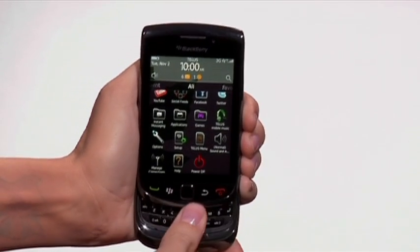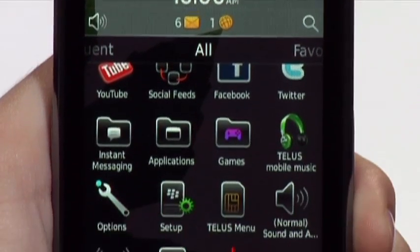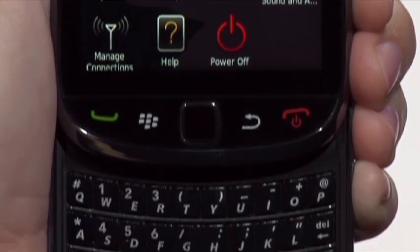Inspiring is the best way to describe the new BlackBerry Torch. With the new BlackBerry 6 software, it offers BlackBerry's best multimedia and web browsing experience to date. The BlackBerry Torch promises to completely revolutionize the way you keep in touch, and the Torch is designed to help you keep up with today's fast-paced life.